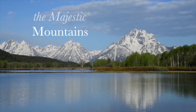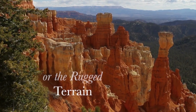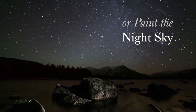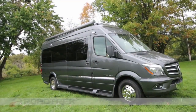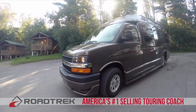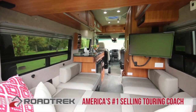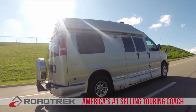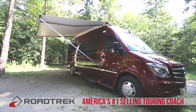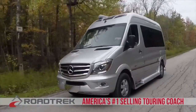We didn't make the majestic mountains or the rugged terrain or paint the night sky, but we make it possible to see it all. Roadtrek — America's number one selling touring coach for over 25 years. Built with quality so you can sit back, relax and enjoy the destinations you want, and enjoy the peace of mind that only a Roadtrek can provide.